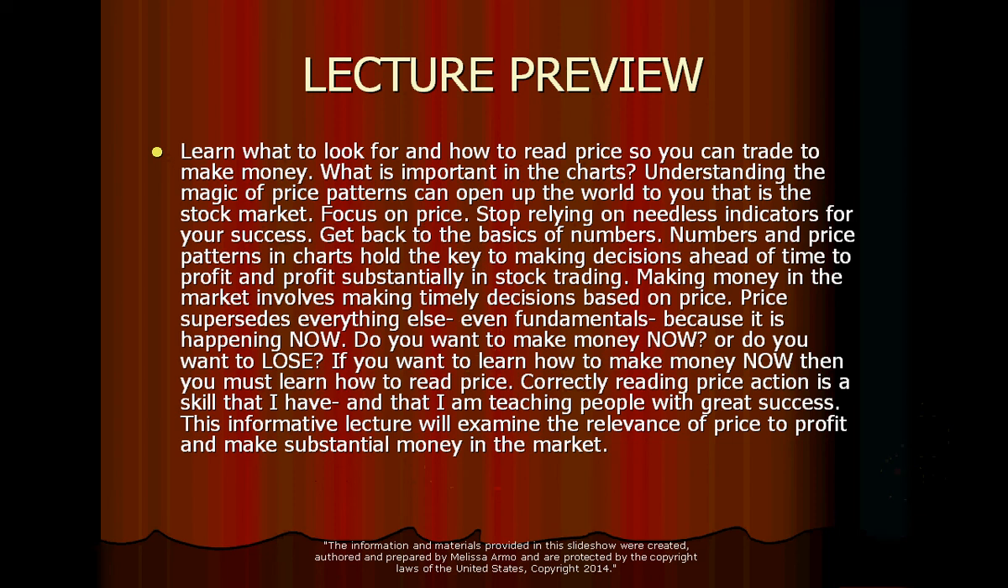So what is important in the charts? Understanding how price works — is something going higher? Is something going lower? Is it being bought, sold, or shorted? Understanding the magic of price patterns can open up the world of the stock market to you. Once you learn how to read this, you'll know what to do. Focus on the price. Stop relying on needless indicators. Get back to the basics — numbers and price patterns in charts hold the key to making profitable decisions ahead of time.